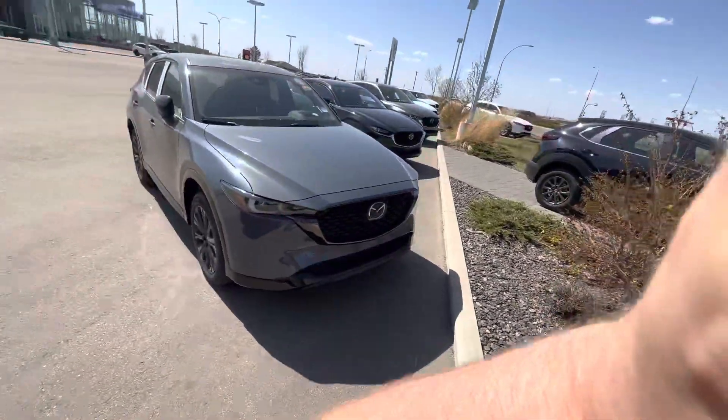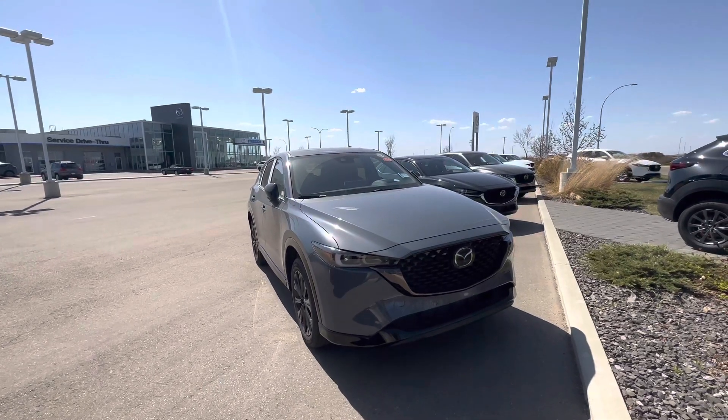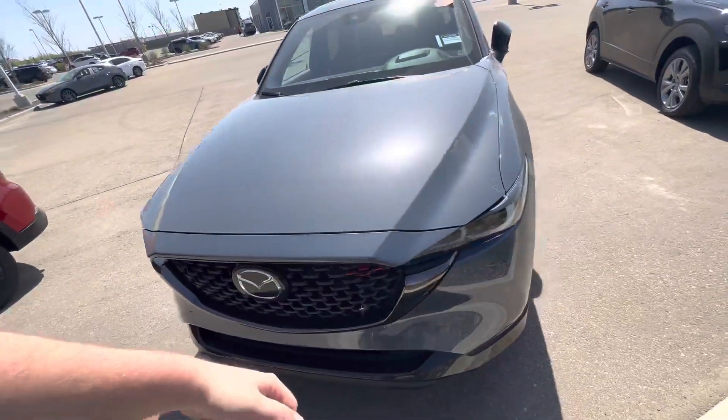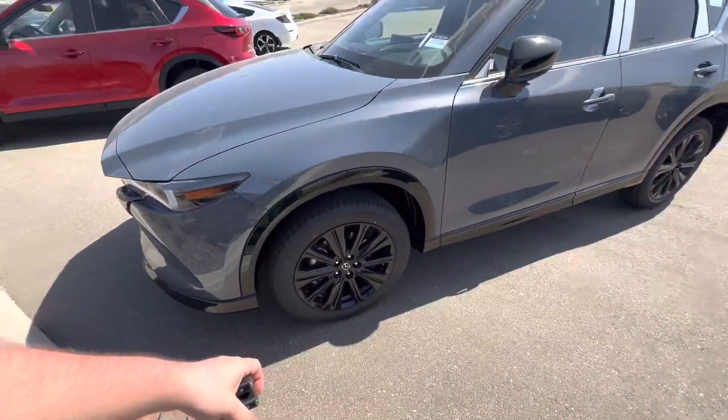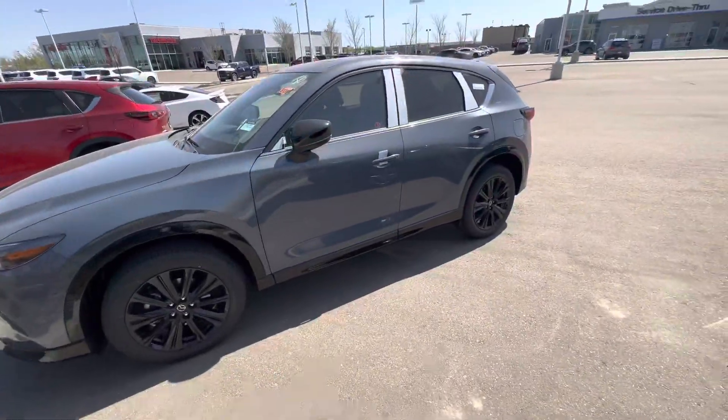Hi Christine, Alex here at LA Mazda making this video for you of this brand new Mazda CX-5 Sport Design in that Polymetal Gray exterior. Absolutely beautiful — those blacked out rims, blacked out front grille, I love the looks of these.